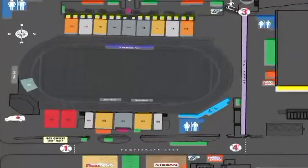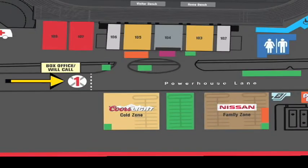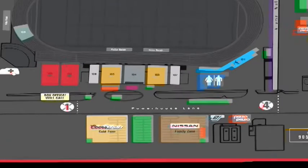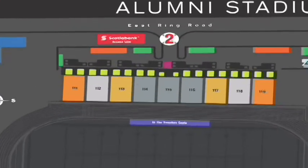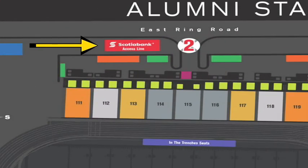If you're picking up tickets, will call is right beside the main entrance. There are also three other entrances to Alumni Stadium, as well as the Scotiabank access lane, where if you present your Scotiabank debit card you bypass any line.